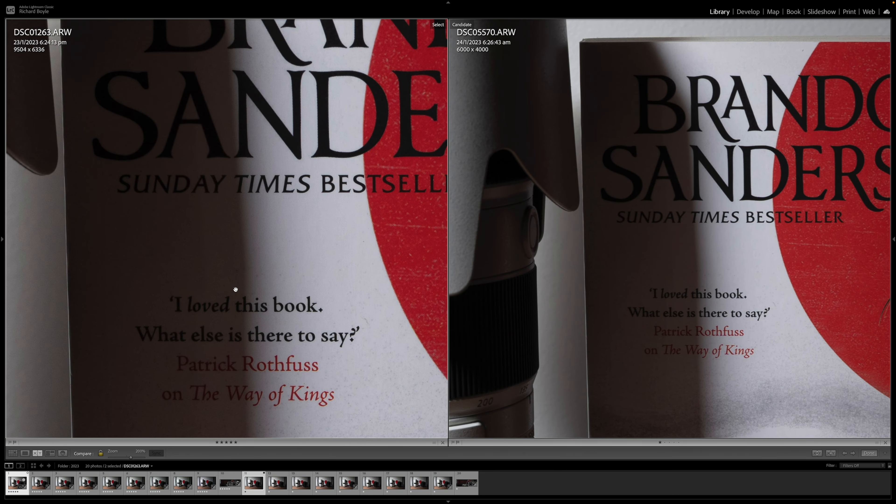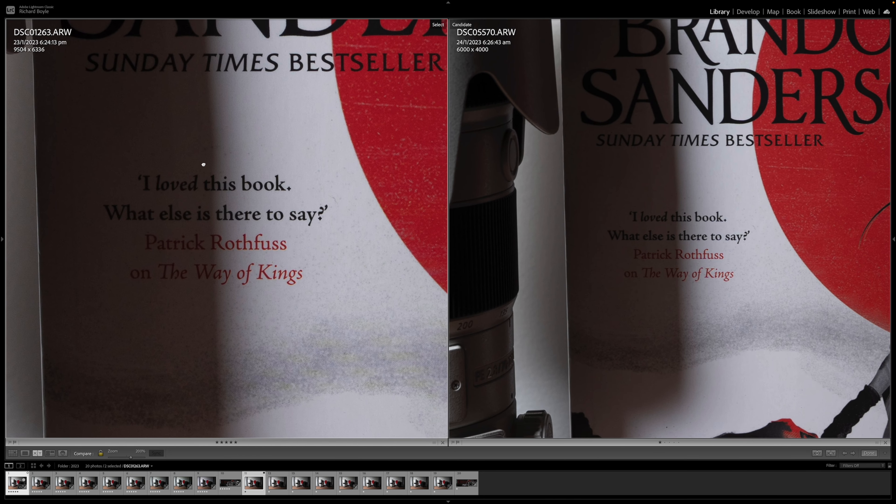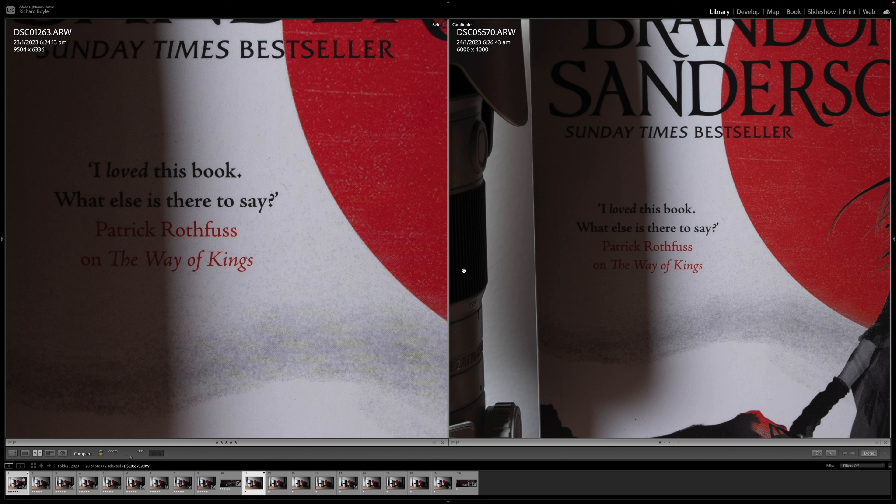Alright, so these are 100 ISO. As you can already see, the a7R V, when both zoomed in to 100% — zoomed in 200%, sorry — is zoomed in slightly more. There's not much to see here. You can see a shitload of detail. Down in this bit, you can definitely tell there's a lot more detail there, which you can't really see down here.